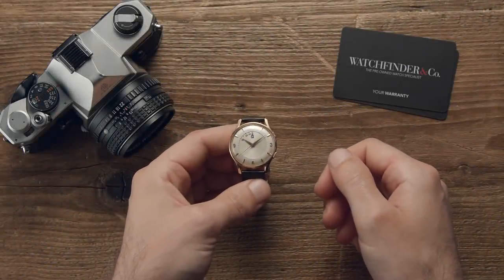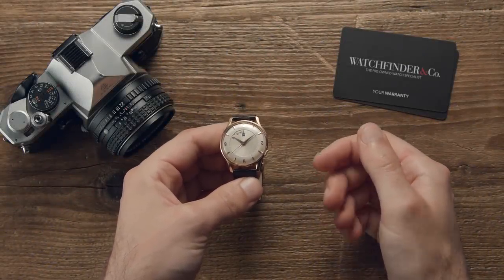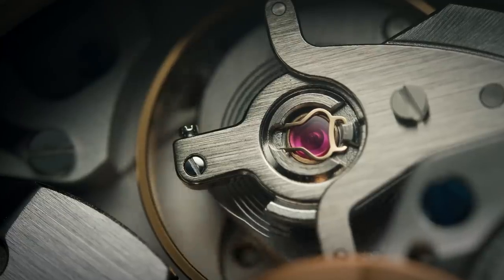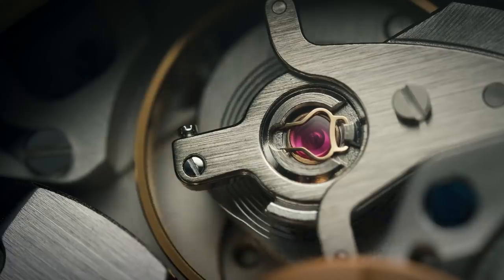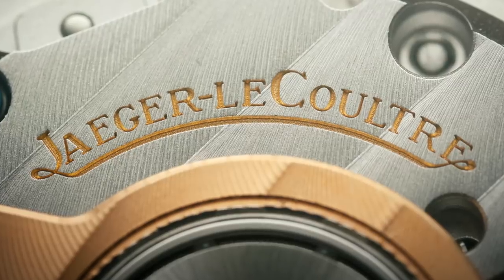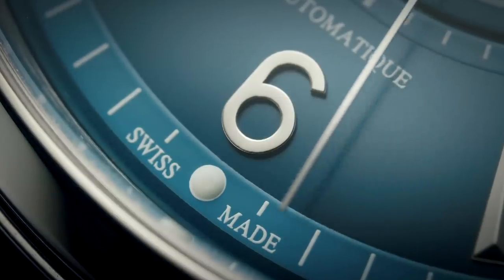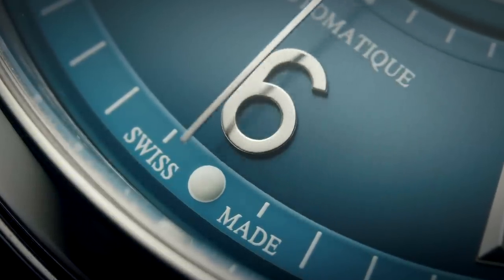If there's a watchmaker you should know that flies under the radar, it's Jaeger-LeCoultre. Creator of some of the finest movements to ever wear someone else's badge — here's looking at you, all of the top three. Jaeger-LeCoultre has masterminded many of the most impressive and intricate mechanisms to ever sit atop a wrist.